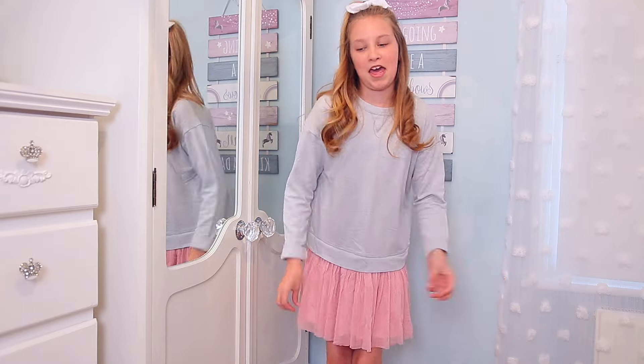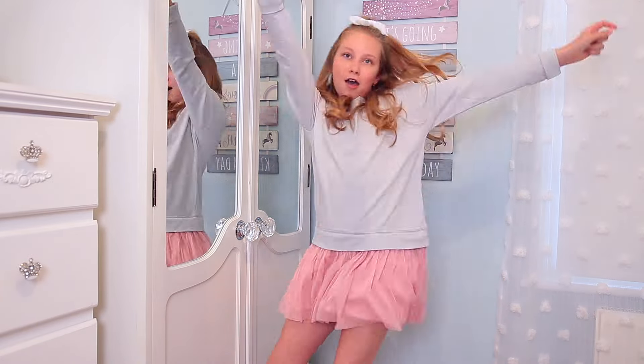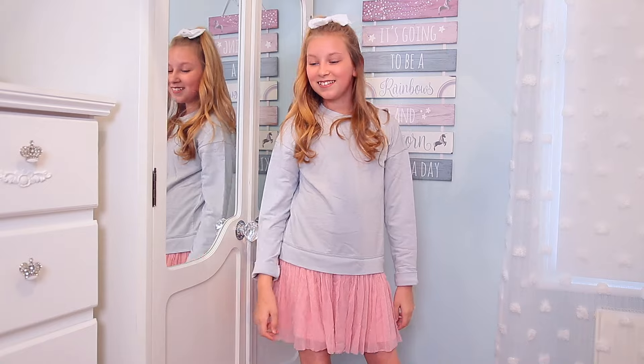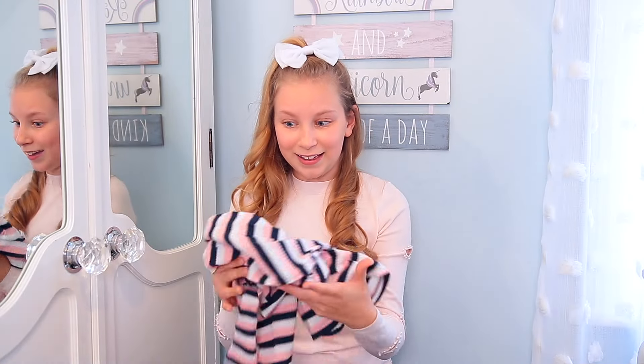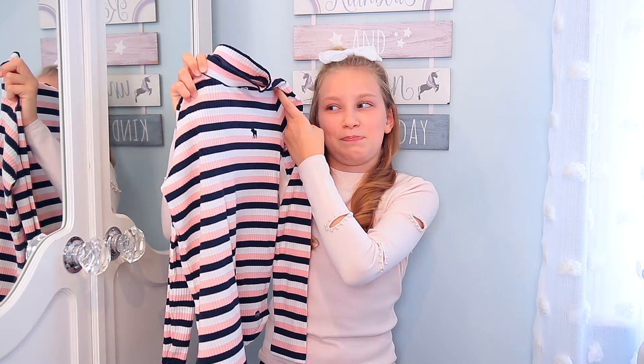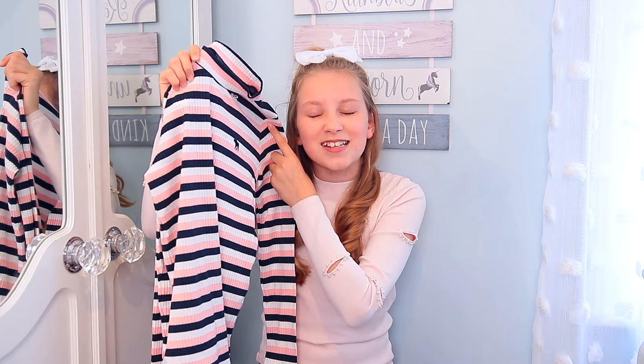Orange justice, baby! If I wore this people would think I was like an illusion or a very brightly coloured caterpillar.